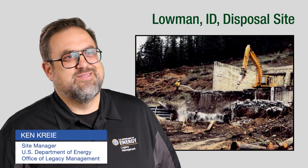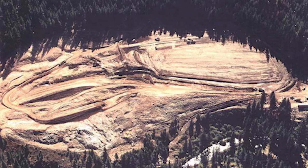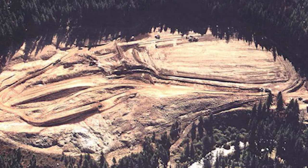The Lohman site is the location of a former mill that operated from 1955 to 1960. The mill separated uranium, thorium, and other elements used to manufacture weapons during the Cold War. In 1978, Congress passed the Uranium Mill Tailings Radiation Control Act to address the public health hazards associated with access and exposure to uranium mill tailings.